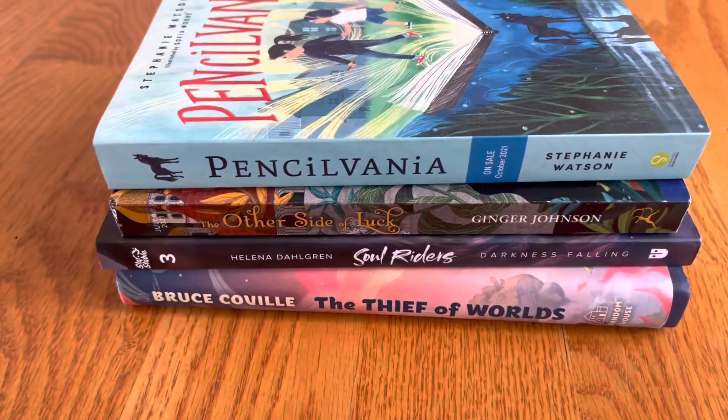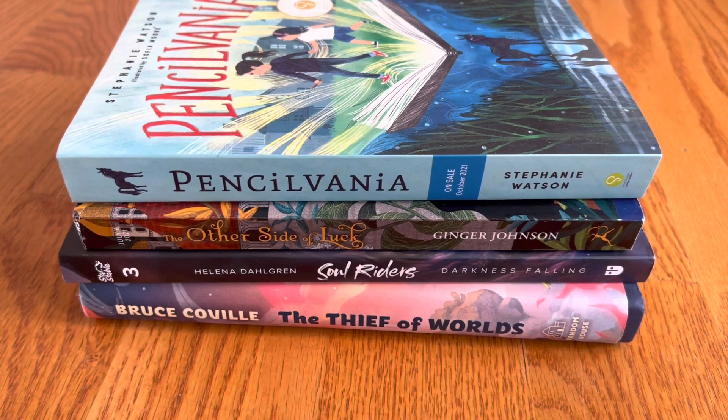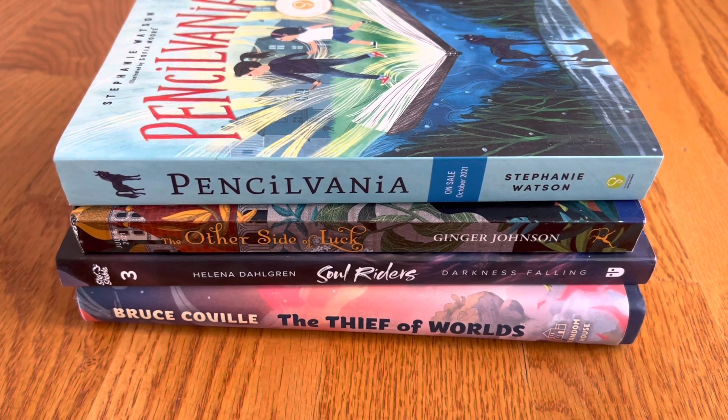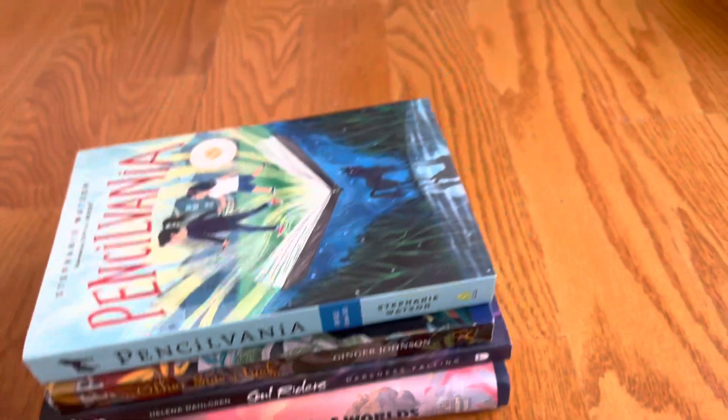This unboxing is four middle grade books. They're fantasy, but I don't believe they have magical creatures per se. I think these are more characters who have or discover special abilities. So let's take a look.